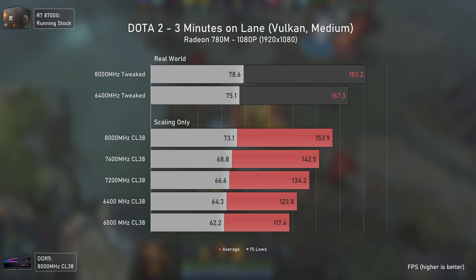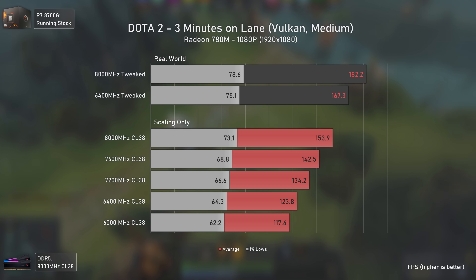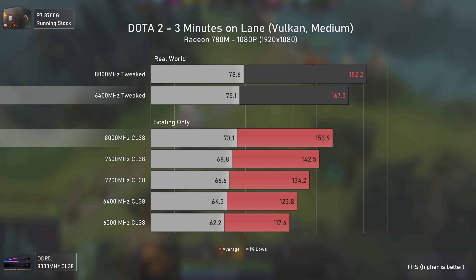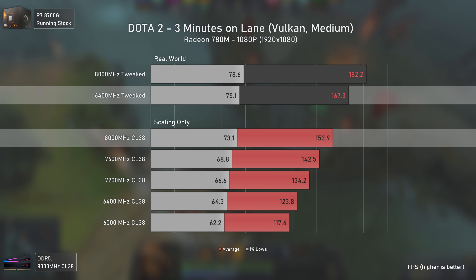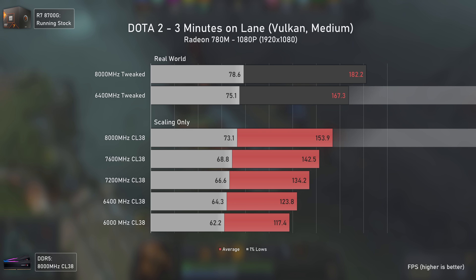Dota 2 also surprised me, with gains being quite big. Interestingly, the difference from 6000 to 8000 MHz with the same timings was exactly the same as Rocket League — 31 percent. Even with a cheap 6400 MHz kit that's tweaked, you can still get 9 percent better performance than an 8000 MHz kit using XMP, which costs much more — great news for APU users.